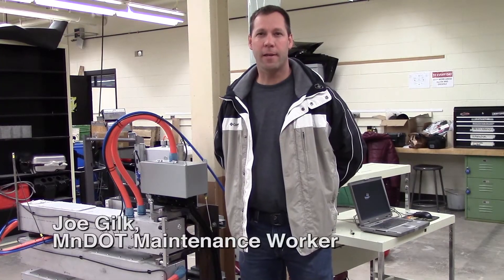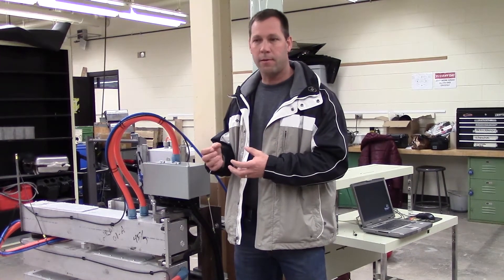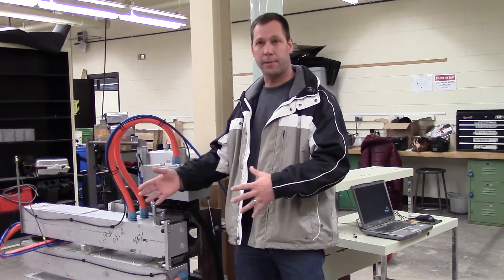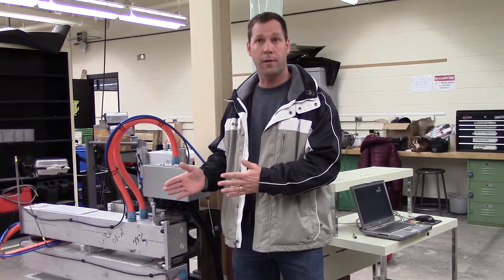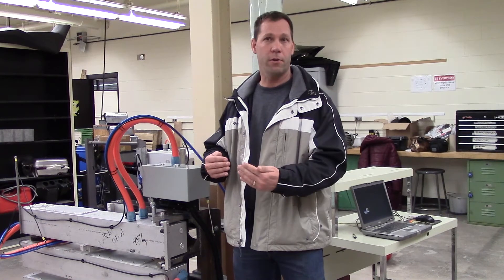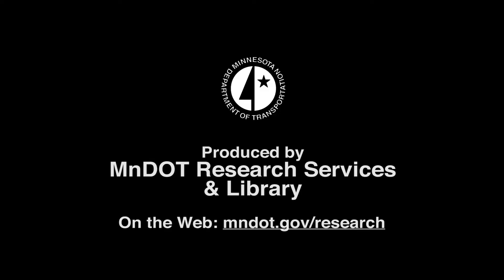My name is Joe Gilk, I'm a transportation generalist with the state of Minnesota MnDOT. With the message truck that we have now and the employees, it takes two people to lift the stencils. This would eliminate one position so the one person could just run the truck, and you could use that other person in another area of our job. The risk of someone getting hurt with a back injury or something is greatly reduced with something like this.